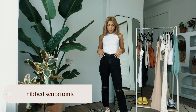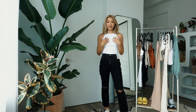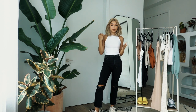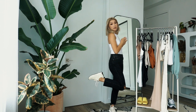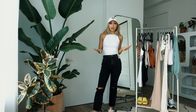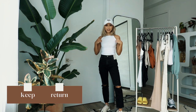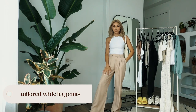Next we've got the ribbed scuba tank. I think I saw Michelle try on a different color of this. I feel like I collect white tanks — I have so many — but this one is actually really nice and comfortable. I love the ribbed fabric; it's really stretchy and one of those timeless pieces. If I'm going to invest money in clothes, I want pieces that can live in my closet for a long time. This is a perfect look to run errands in. It's only $25 and it's definitely a keep. I might go back and get more colors.